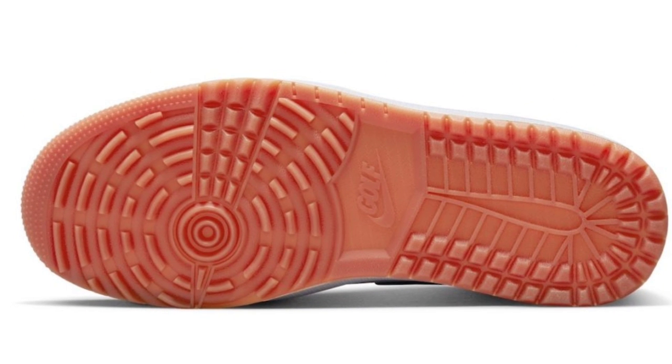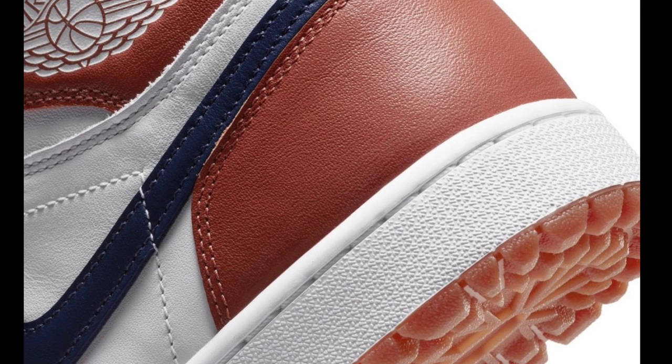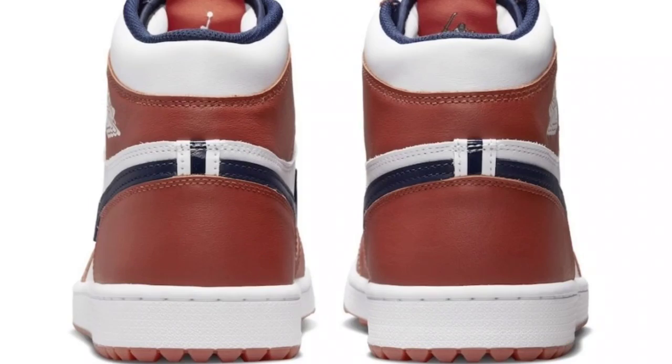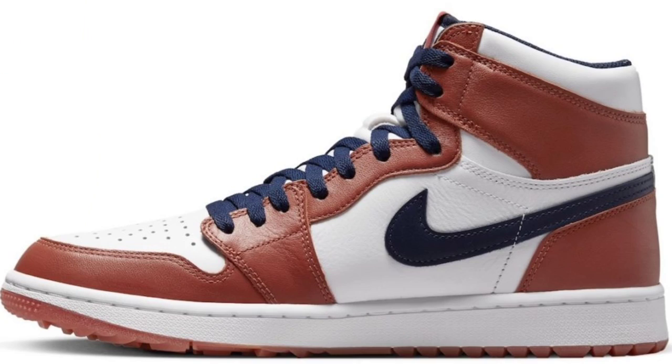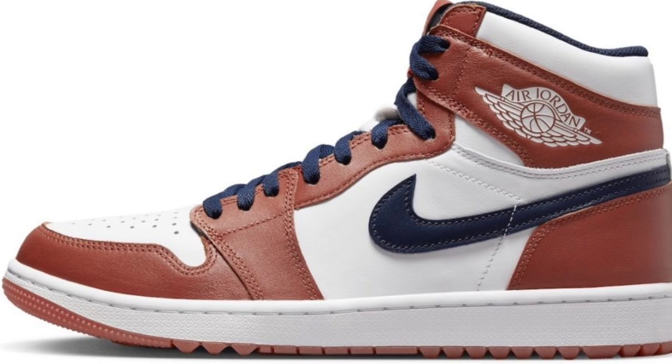Next up, we got something for all the golfers out there. The Eastside Golf Air Jordan 1 High Golf drops November 12th for $200. It has Burnt Sunrise, Midnight Navy, White, and Metallic Gold as the color scheme. This golf edition features a full leather build with mesh tongues and lining. Special details include mismatched branded tongue tags, metallic gold lace tips, Eastside Golf insoles with integrated traction, and special hang tags and packaging. I like the color scheme — it's just for golf, so let me know what you think and rate it from a one to ten.